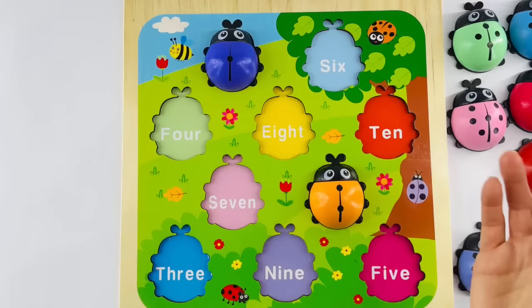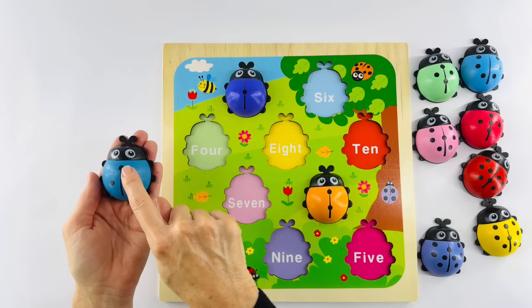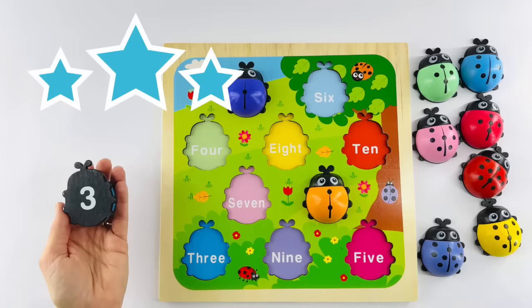Are you ready for the next one? I am. Let's see. Let's choose this ladybug. Let's count the dots: one, two, three. Three dots. And that's the number three — just like I have three stars here: one, two, three stars.